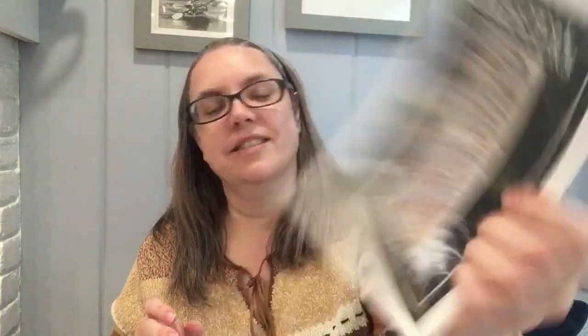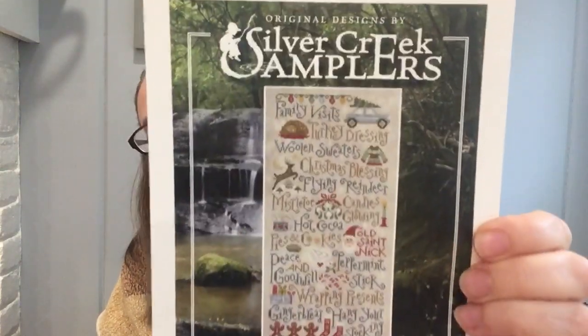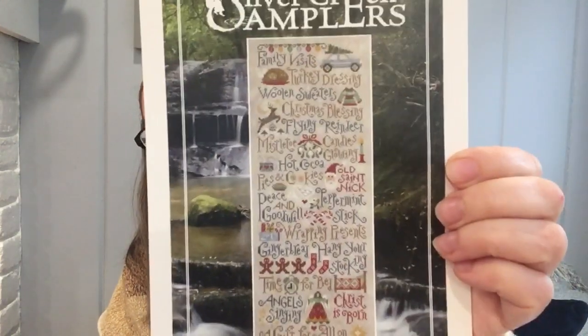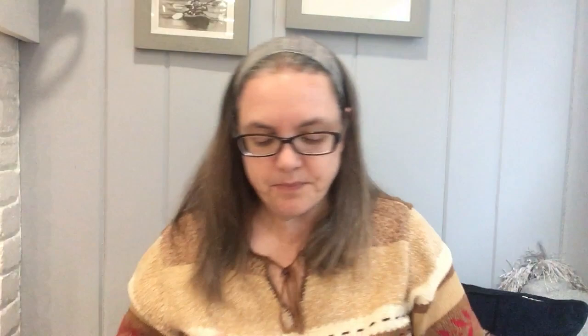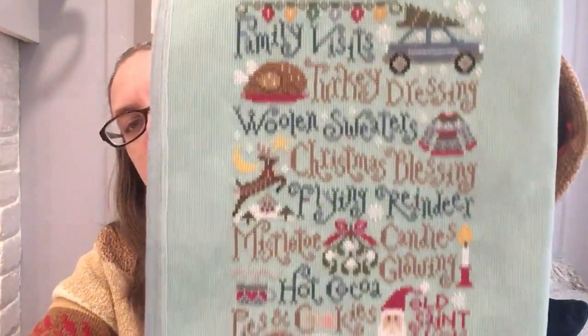Let's start Christmassy first. My main Christmas one is my Christmas List — I think that's what it's called — from Silver Creek Samplers. Lots of people have stitched it and are stitching it in lots of different variations. Mine is done on an 18 count sea glass from Bestitch Me.